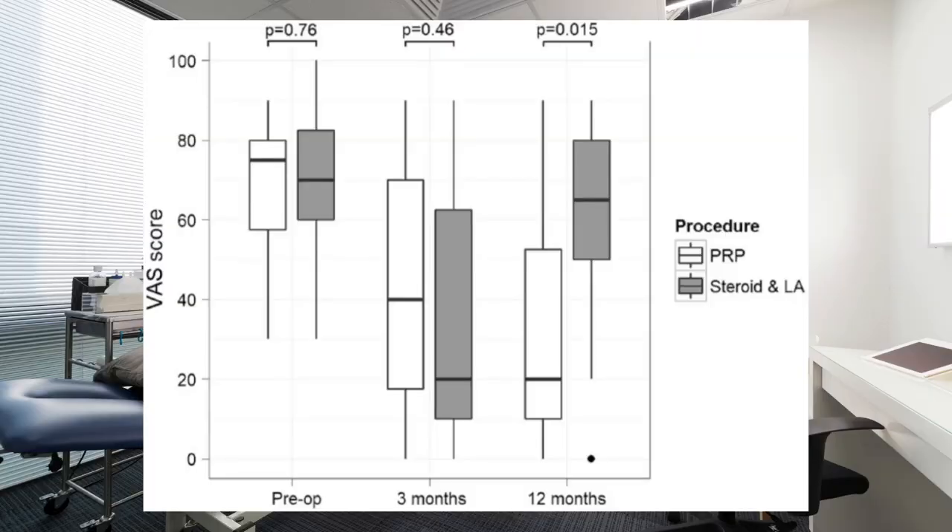Patients were then assessed at 3 months and 12 months with visual analog pain scores as well as a questionnaire. With regards to pain scores, both treatment modalities had significant improvements at 3 months compared to their respective pre-intervention scores. At 12 months, however, the PRP group continued to show significant improvement in scores, whereas the steroid group had scores that were essentially back to baseline.